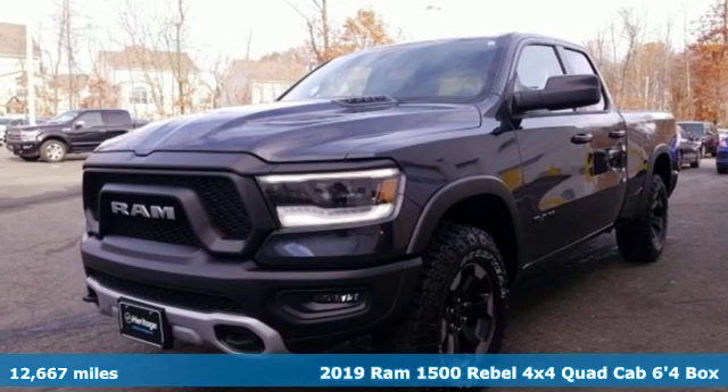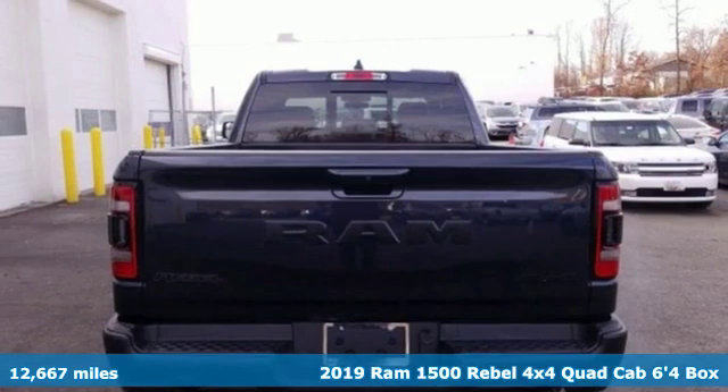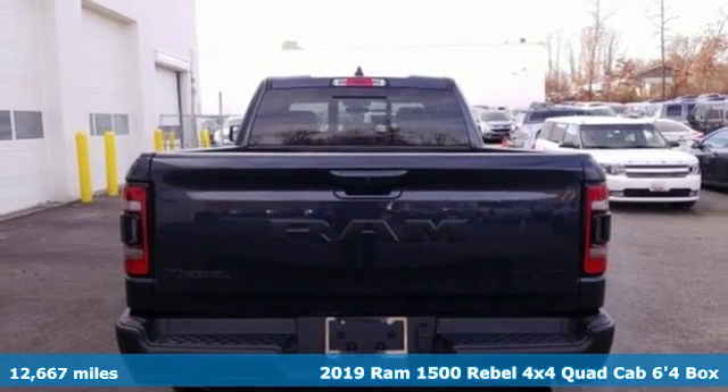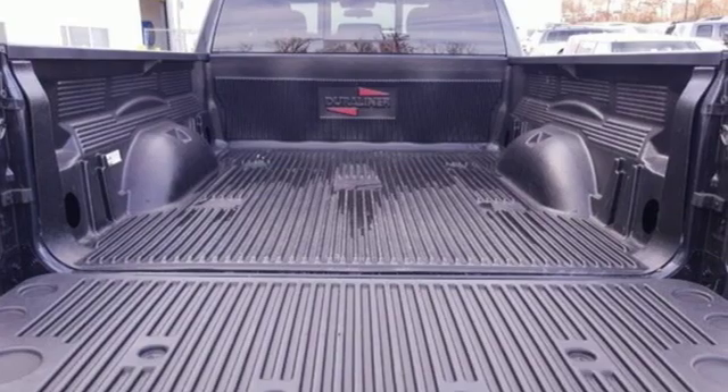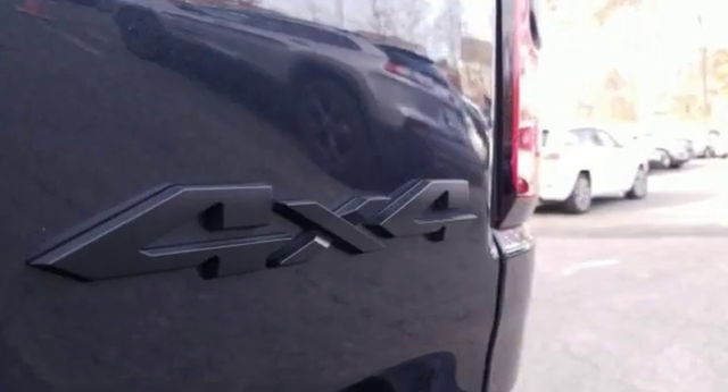It's a 2019 Ram 1500. Ram trucks are consistently recognized and awarded as some of the best. This 1500 continues that tradition. It comes with the features you need, and better yet,